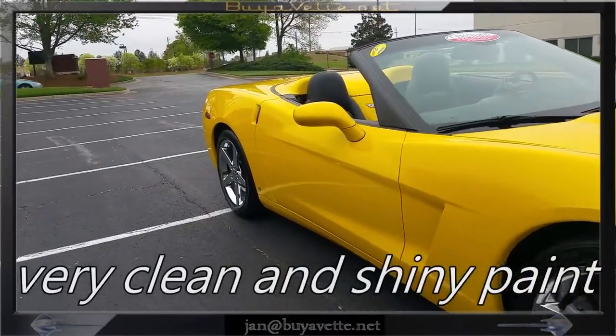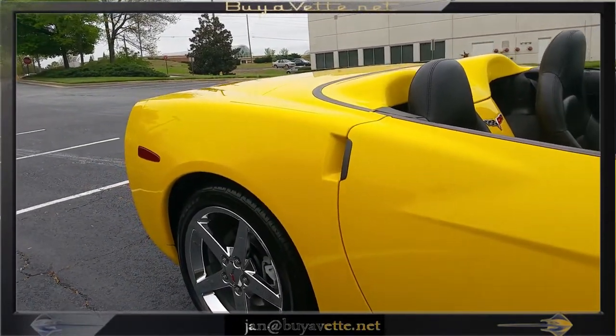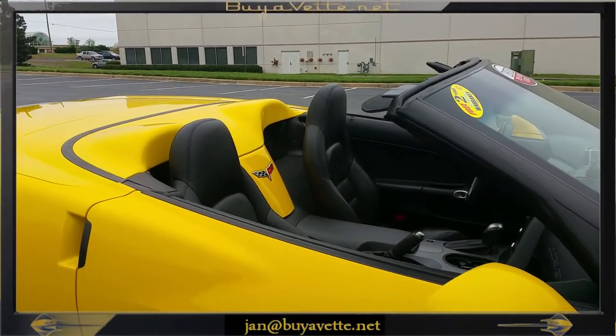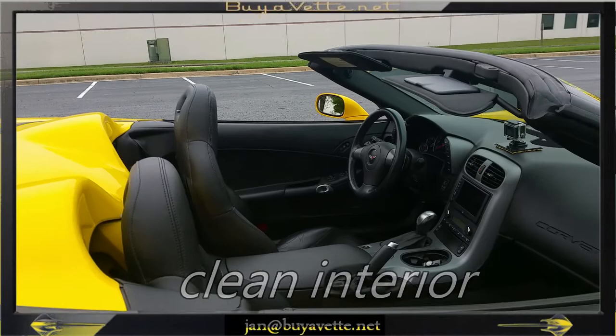Very, very clean and shiny paint. The interior looks good. No smoker's car. Of course, comes with an automatic transmission and heads-up display, which is part of the 3LT package.